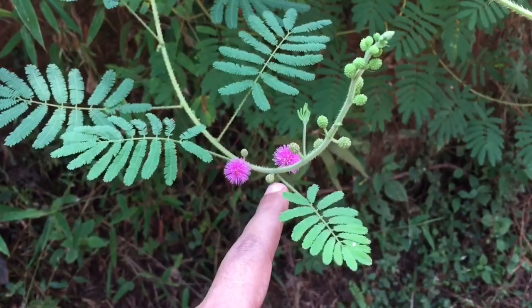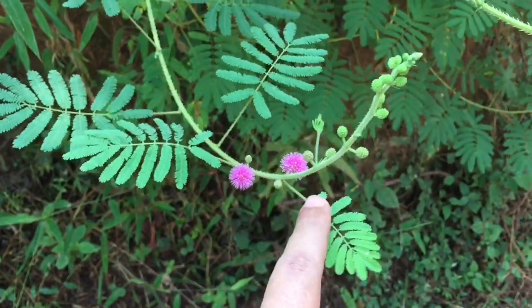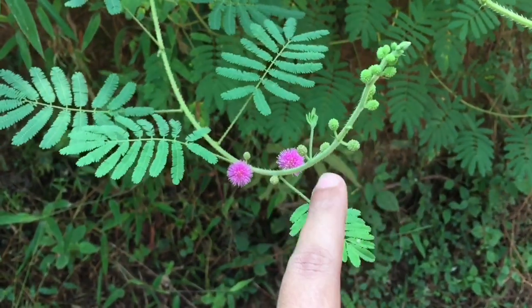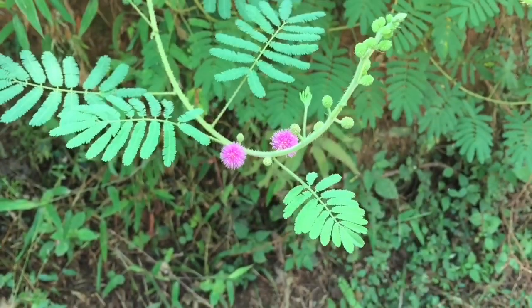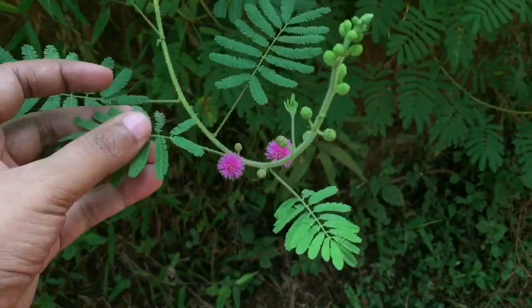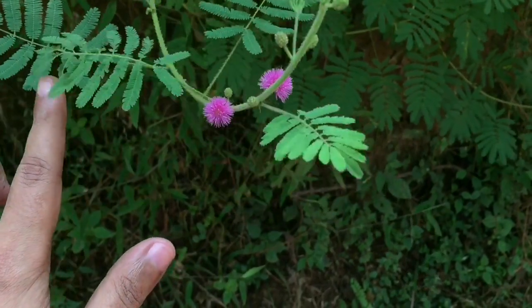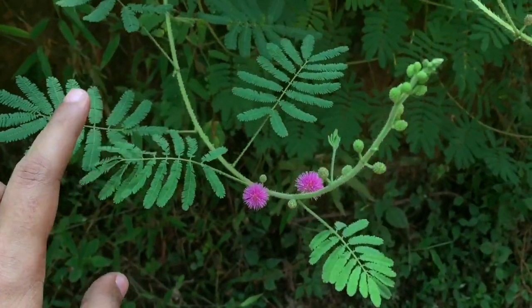Let's take a look at this shame plant. It has really nice flowers — a really unusual plant which reacts when you touch it. It falls away when you touch it.